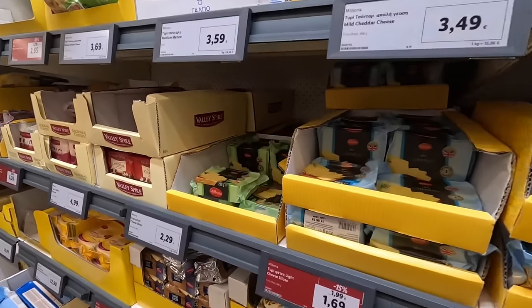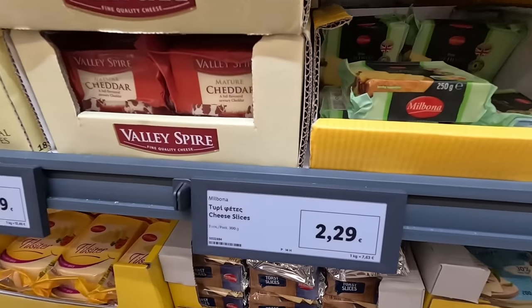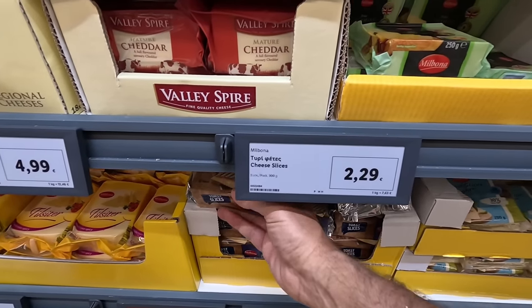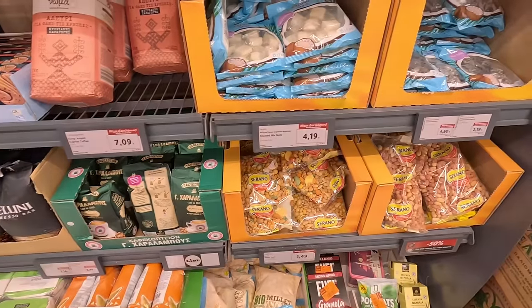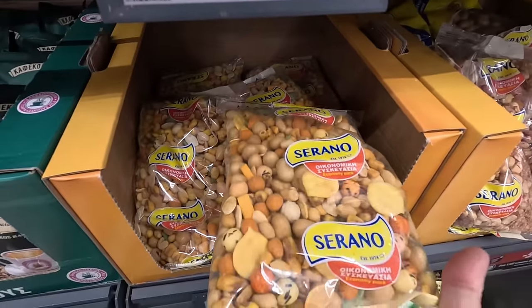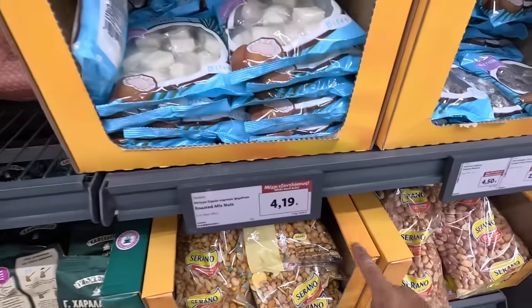There's the cheese. Oh, cheese slices - £1.69. There we are, and you get 10. So 10 cheese slices for £1.69. £2.29 for 300 grams of cheese slices. Lots and lots of cheese. There's the mixed nuts I was going on about earlier - big packet, £4.19. 650 grams for £4.19 - good value for money, just to nibble out on the balcony with a slow beer.